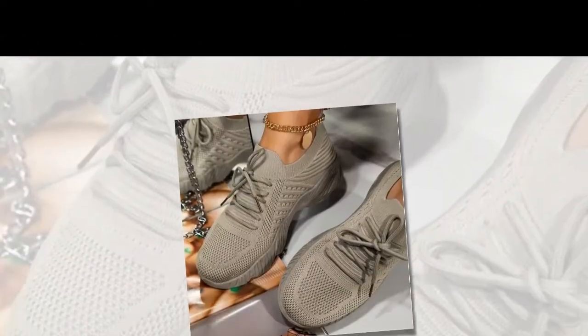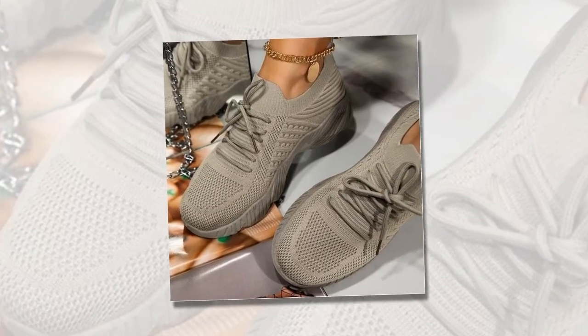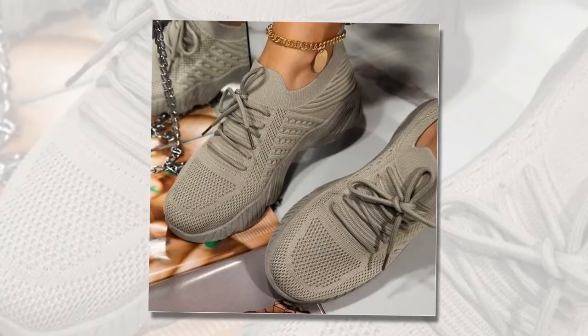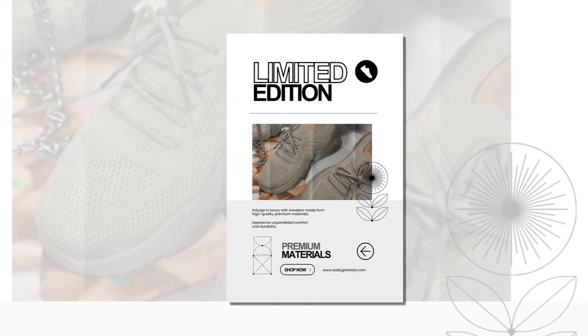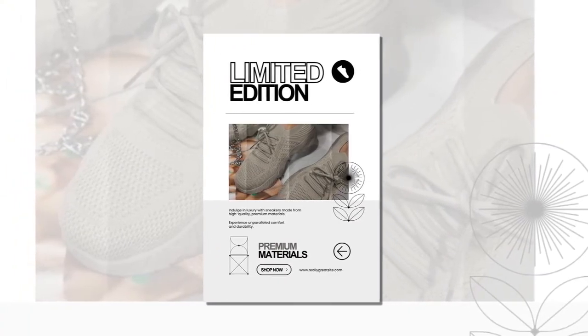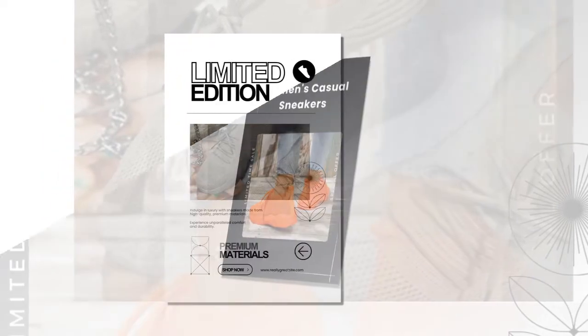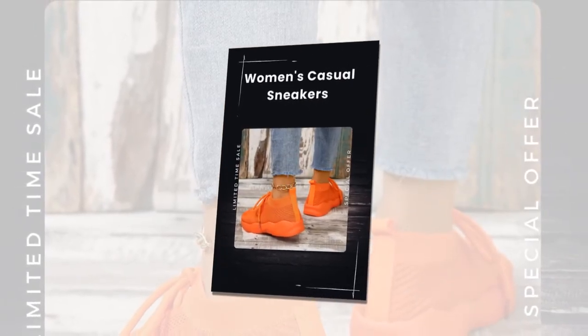These sneakers are incredibly versatile — suitable for all ages and fitness levels, making them a perfect choice for anyone looking to enhance their casual wardrobe. Whether you're a busy mom, a fitness enthusiast, or someone who loves stylish yet comfortable footwear, these sneakers are designed to meet your needs. They're also perfect for any season: the breathable mesh is ideal for spring and summer, while in autumn they pair beautifully with light-washed denim and cozy sweaters. The lace-up design ensures they stay secure no matter the weather or activity.